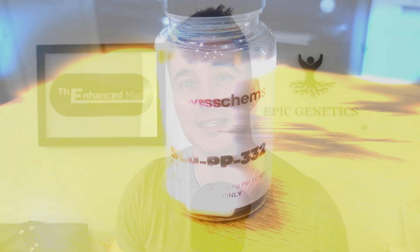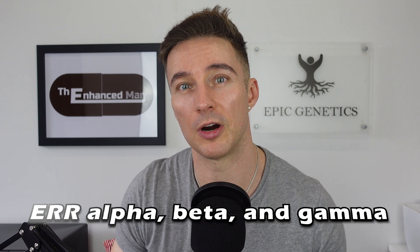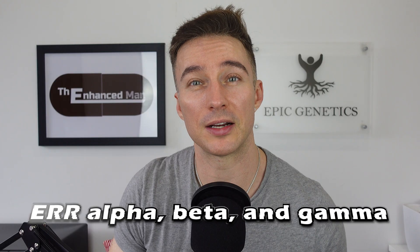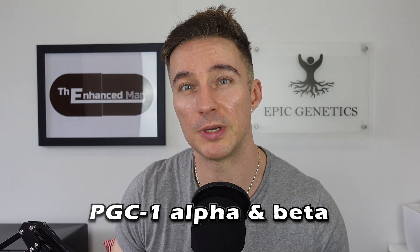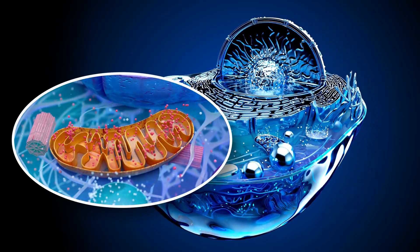Starting with SLU-PP332, it's classified as an estrogen-related receptor agonist. What it does is upregulate alpha, beta, and gamma of ERR, and then that can upregulate PGC1-alpha as well as beta, which stimulates mitochondrial biogenesis — the formation of young, new, healthy mitochondria.